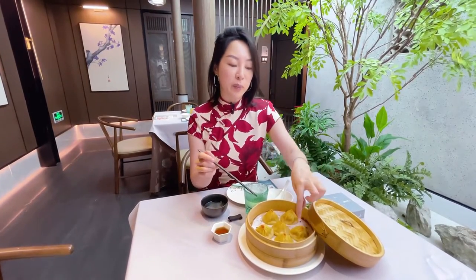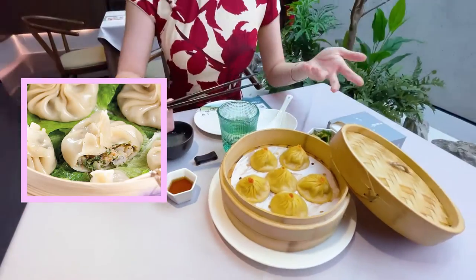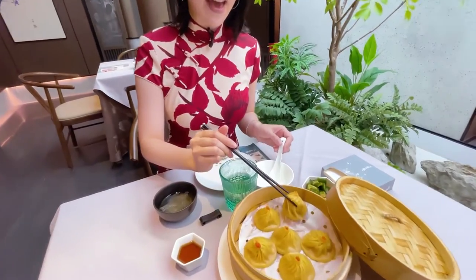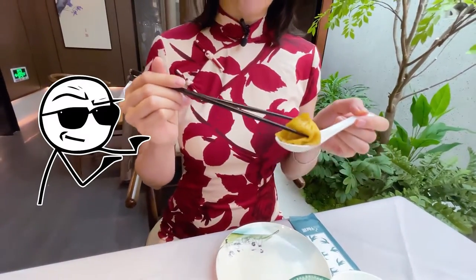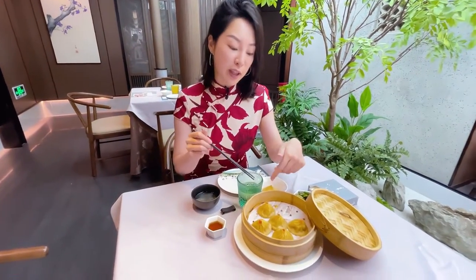Usually the restaurant will put a piece of parchment paper or a piece of lettuce underneath so that when it cools it doesn't stick. The key thing is to immediately take one as soon as possible and put it on your spoon and let it cool there.